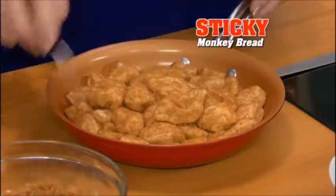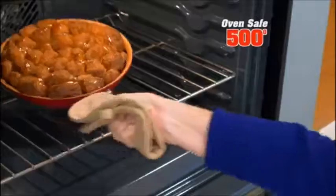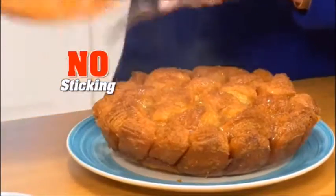Look — biscuits dipped in cinnamon sugar and covered with a sticky caramel glaze, then bake. Red Copper is a baking pan with a handle. It goes into the oven up to 500 degrees, and everything slides right out. Yum.